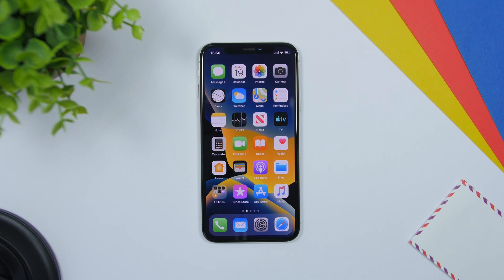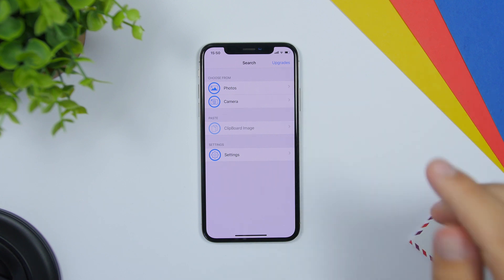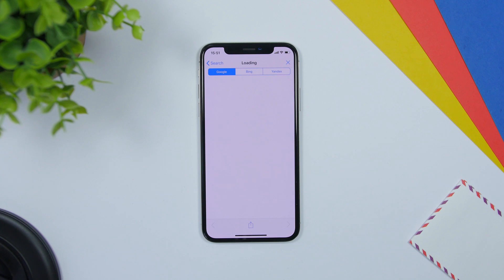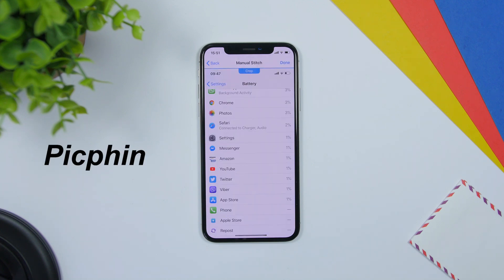Let's get started with the first one. Image Search is an app that allows you to search for an image on Google or Bing. All you gotta do is just upload an image from your camera roll or from the camera app. Once you have uploaded your image, it will search Google or Bing for that image.